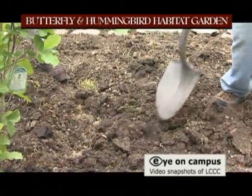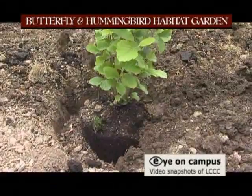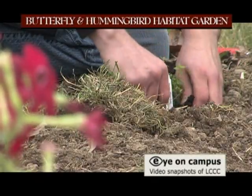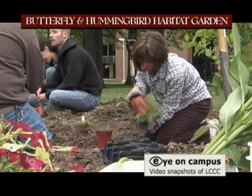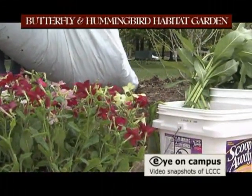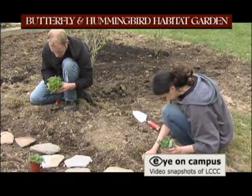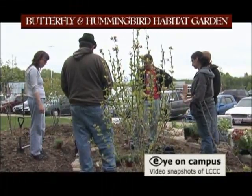It just so happened that the Green Campus Task Force was getting going at the time where we would really start to implement this garden. The Green Campus Task Force is a group that includes staff, faculty, and students, and we're all about trying to green up the campus in many different ways. I am the chair of the subcommittee for gardening, composting, and landscape, and so this is our first big project.